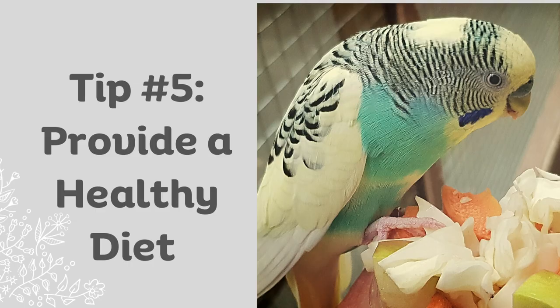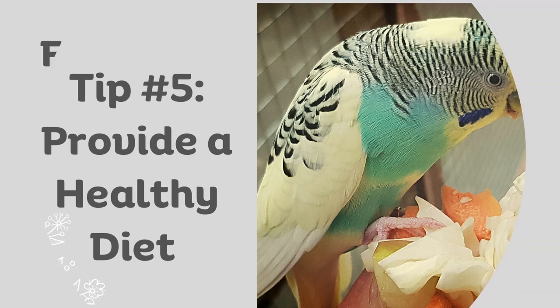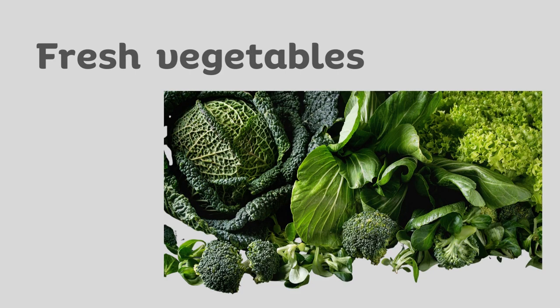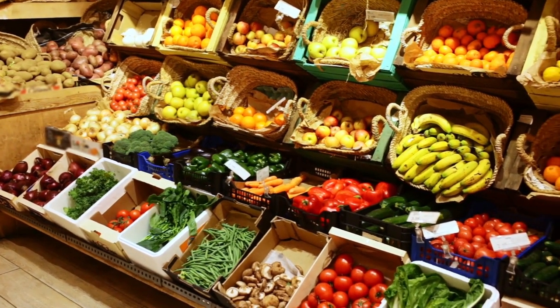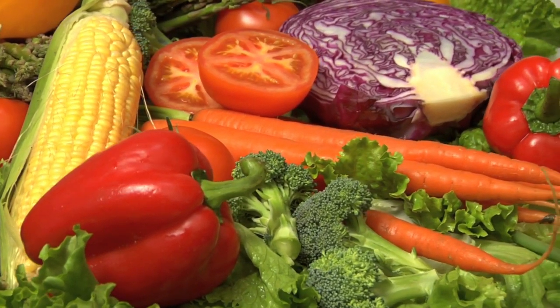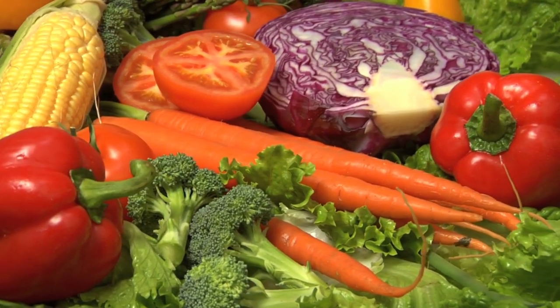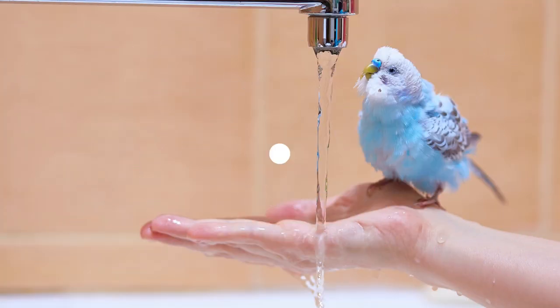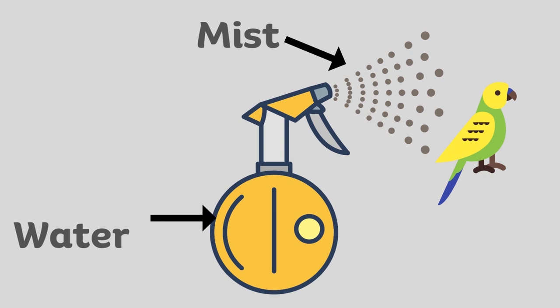Tip to prevent number five: provide a healthy diet. A healthy diet is essential for preventing dehydration in budgies. Make sure your budgie is getting a balanced diet that includes fresh fruits and vegetables, and avoid feeding them too many dry foods like seeds, as these can be dehydrating. Tip to prevent number six: mist or bathe your budgie. Budgies enjoy misting or bathing, and providing them with a shallow dish of water to bathe in can encourage them to drink and stay hydrated.